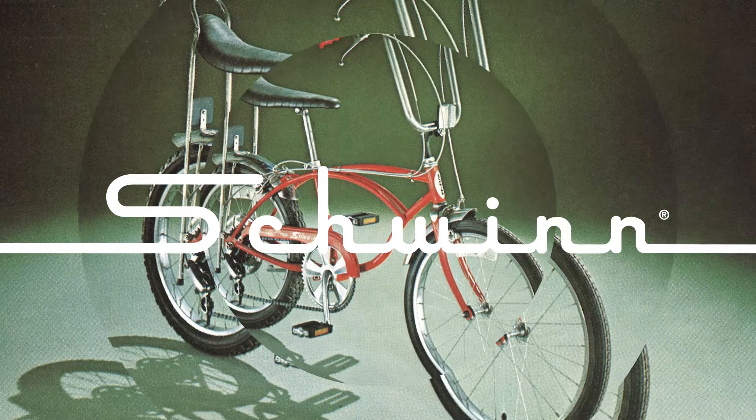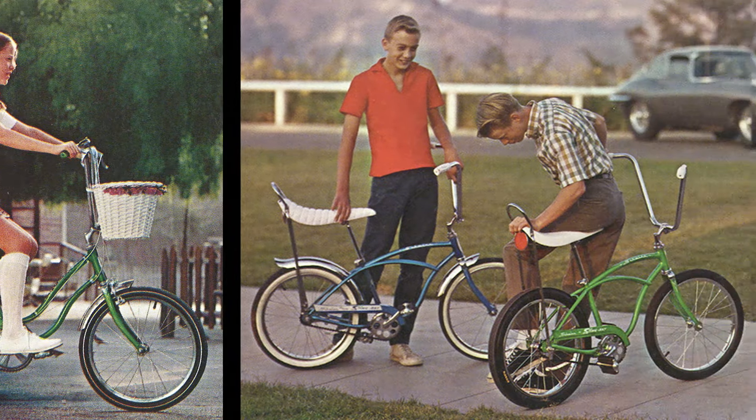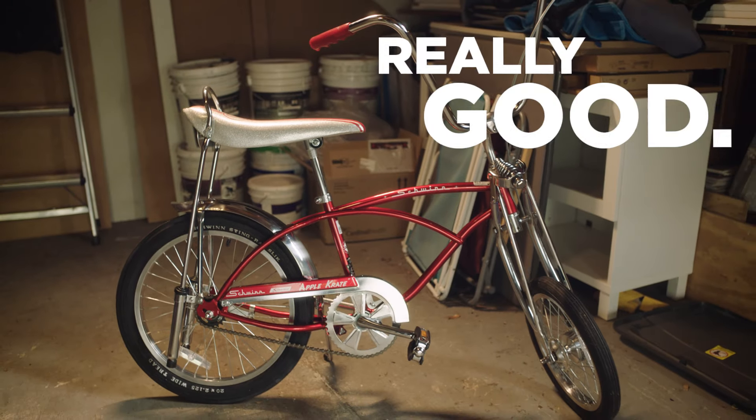In 1968, the Schwinn Crate was the dopest bike around. It had a banana seat, a stick shift, and a 20-inch slicked back tire. Yup, Schwinn did bike really good.